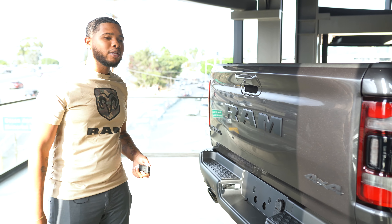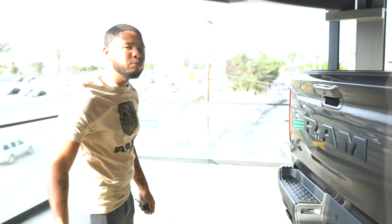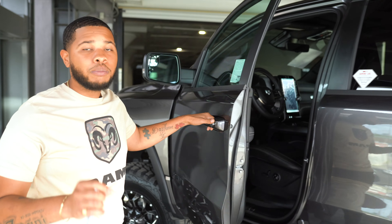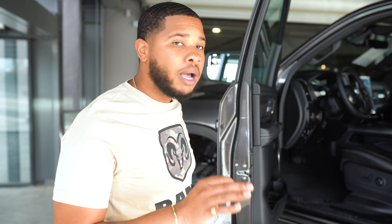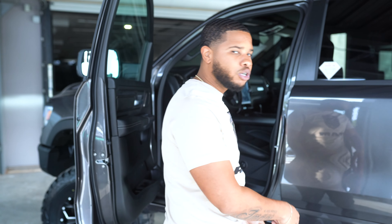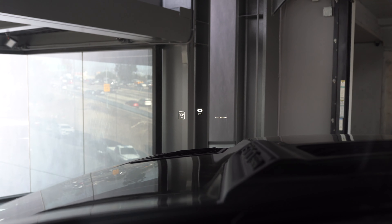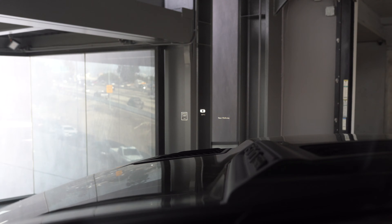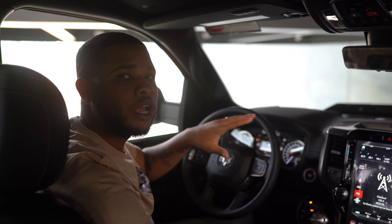I want to show you guys another cool feature about this Ram Rebel, exclusive for 2021. This is something new coming on some of the Ram Rebel, also the Limited and Laramie options, which is the heads-up display — something none of the Rams had to offer before, but now they do. Let me hop in and show you. As you can see, folks, you have the heads-up display right here — not only does it show you how fast you're going, but it also detects what the speed limit is in your area.